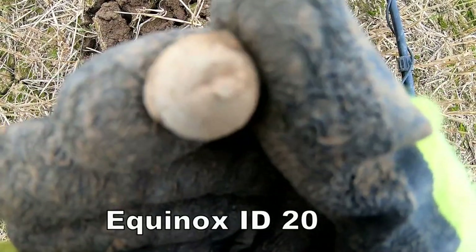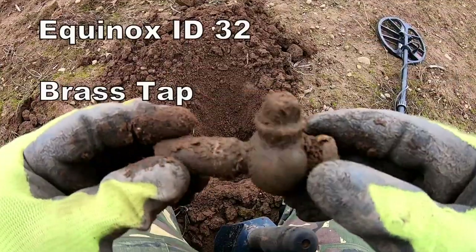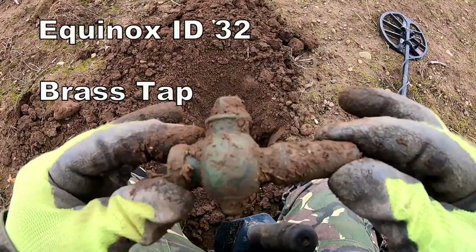That's about 20 on the Equinox. Brass bucket water tap.